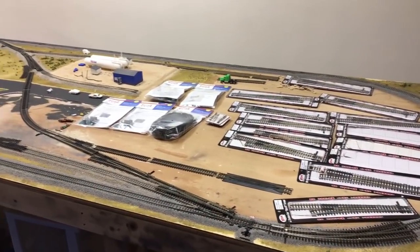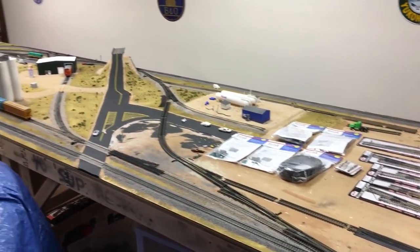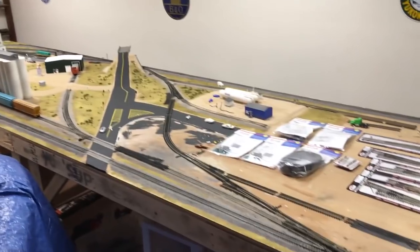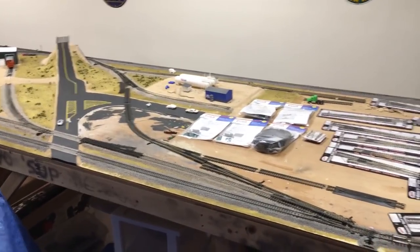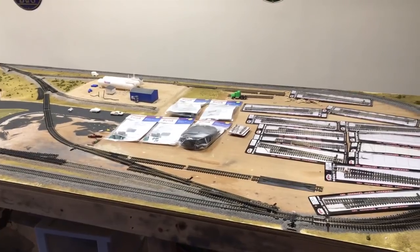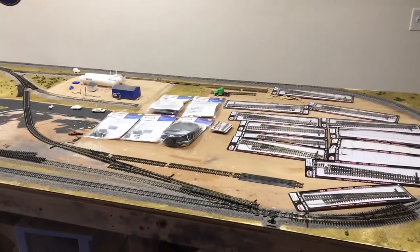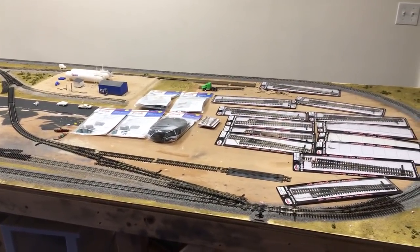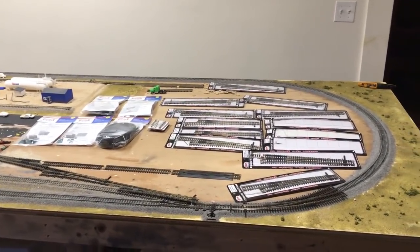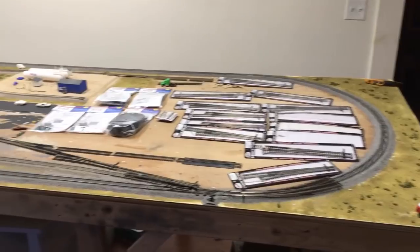This is just a quick video to kind of show the layout in its current form before we start ripping stuff up and adding stuff in. We might add some clips of us working — we're not sure when this video is going to end. We're just working on the fly, so you'll see the final product.